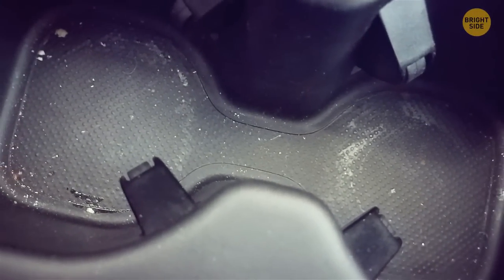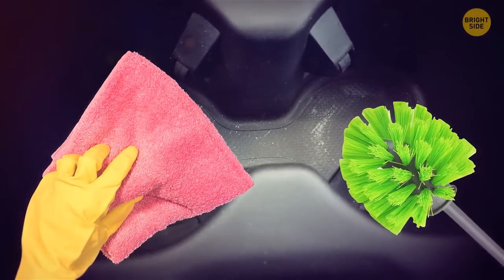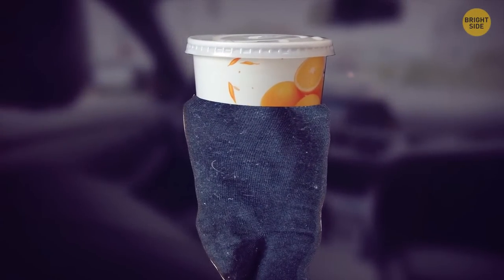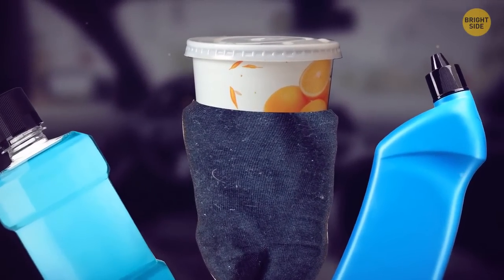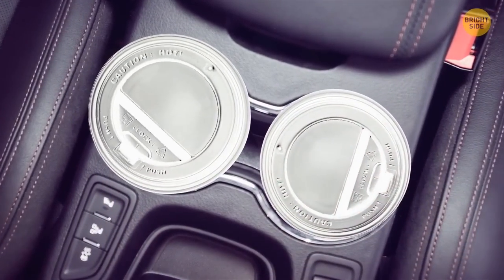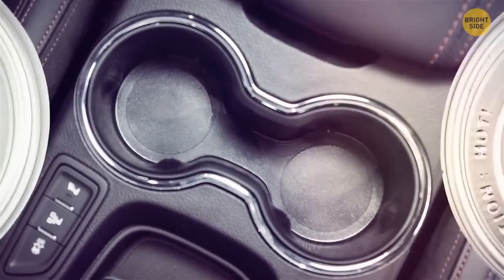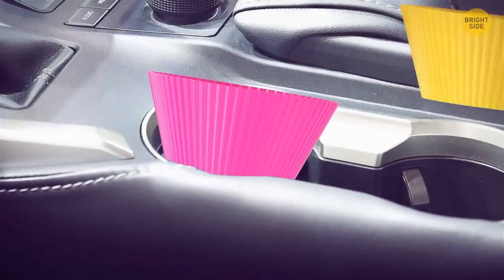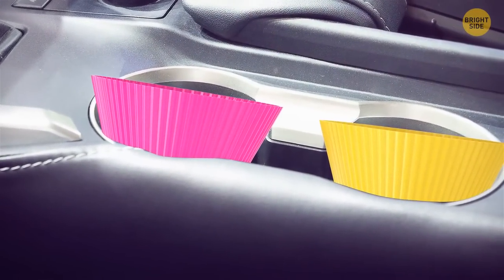Cup holders are dirt and grime traps and are the most difficult spots in the car to clean. Try using a cup wrapped in an old sock, then moisten the bottom with a cleaning product. Simply put the cup into the holder, force it down, and twist — the hard-to-reach dirt and grime will stick to the bottom of your cup. You can also avoid getting dirt in there ever again by putting a cupcake holder inside.